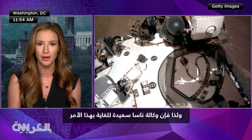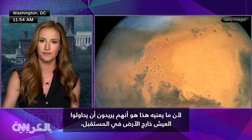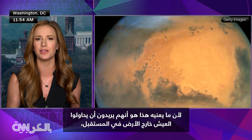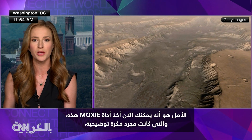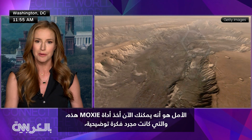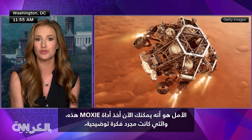NASA is absolutely thrilled about this because what this means is they want to try in the future to live off the land, be it on the surface of the moon or the surface of Mars. The hope is that now you can take this MOXIE instrument, which was just really a demonstration idea.